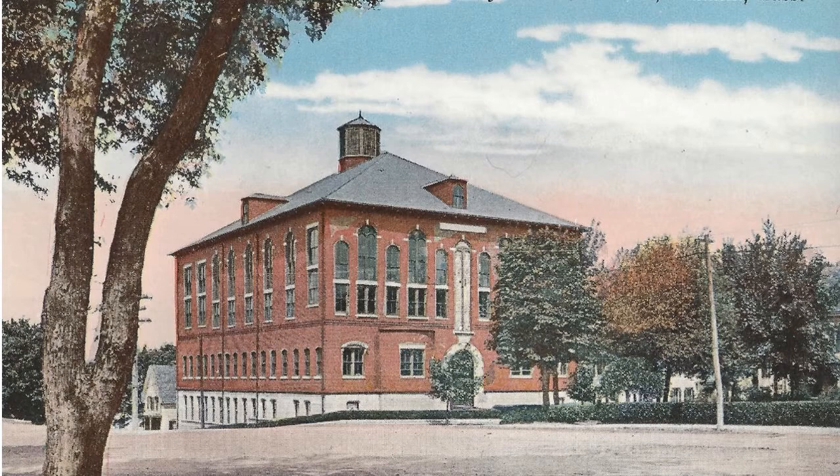In June of 1900, the first St. Mary's Church burnt to the ground, and at that point the parish decided to turn this building into a chapel. In 1902, the parochial school was disbanded. The parish continued to use this building as a church until 1923, when it was destroyed by fire. It was subsequently replaced with the third St. Mary's Church, which is today's church.